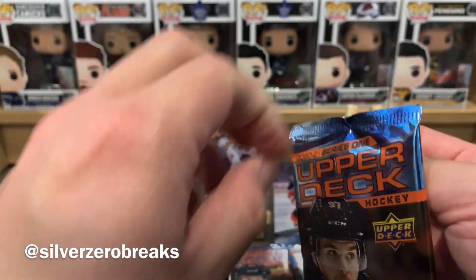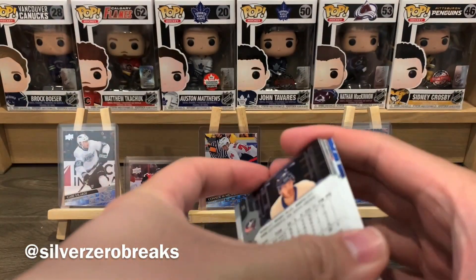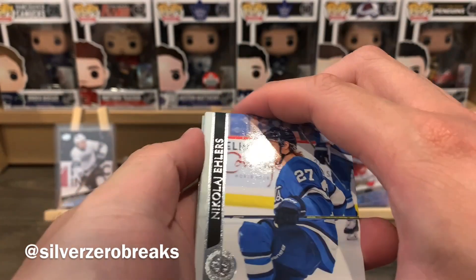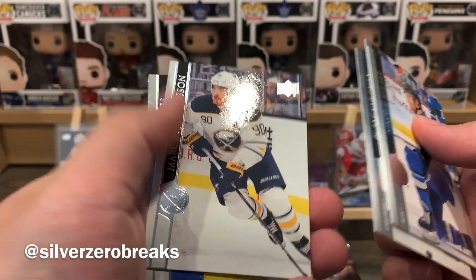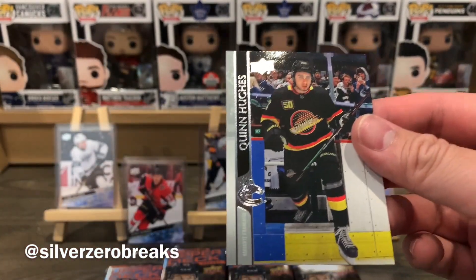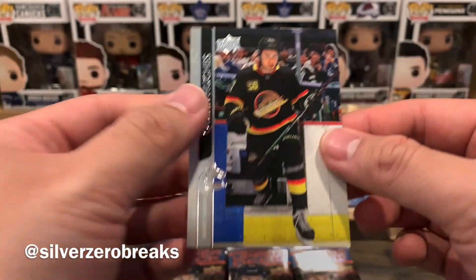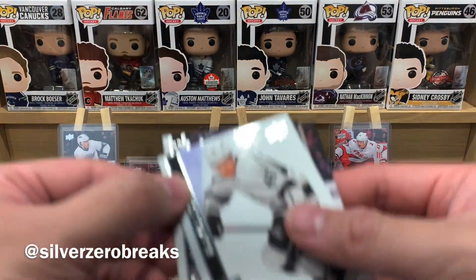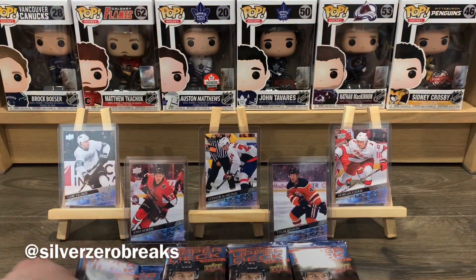Nice variety to start things off. Oh, must be a French variation — we got Ehlers, Anisimov, Coleman, Johansson, and a French variation of Quinn Hughes base card. I tend to attract all the French variations of Canucks — last box I got Tyler Myers. Blake Lazat, Anders Lee, and Weinberg to finish off that pack.